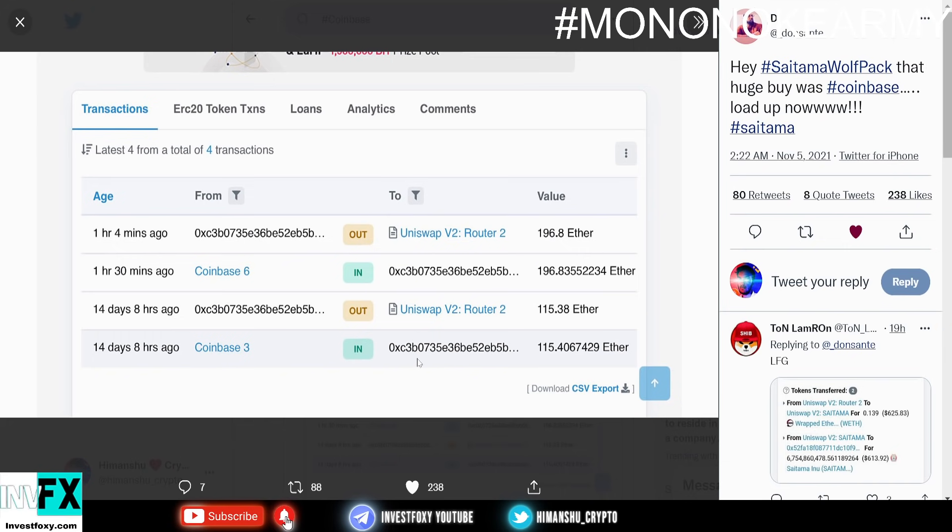We can see Uniswap V2 and Uniswap V2 Router 2 in the transactions. I think they bought this to add liquidity to the Coinbase platform, because they might be planning for a Saitama Inu listing on Coinbase. I never expected Saitama Inu to get listed on Coinbase that quickly.